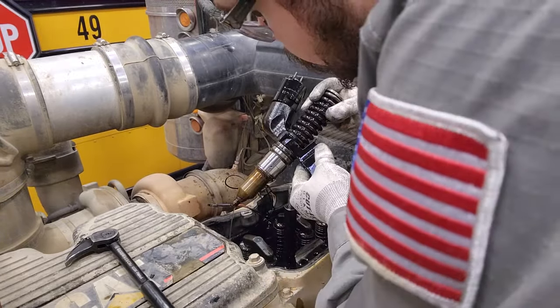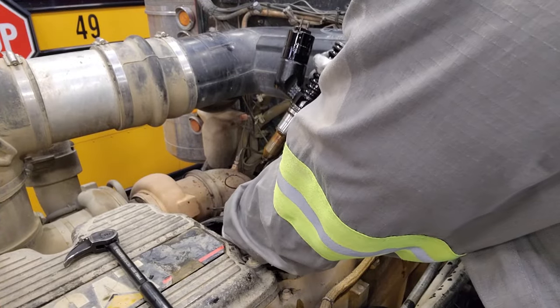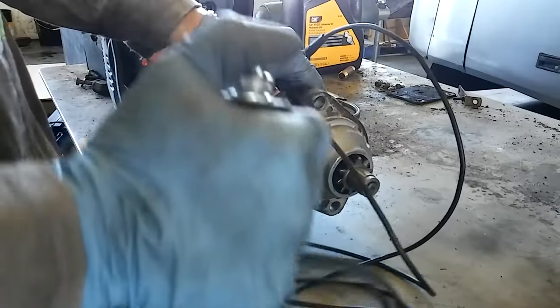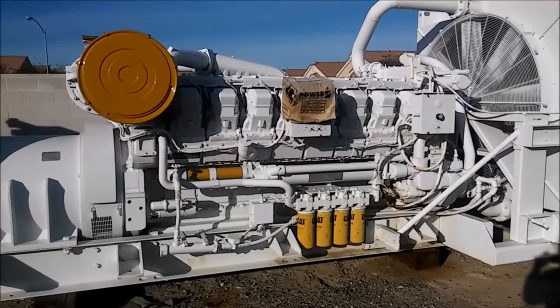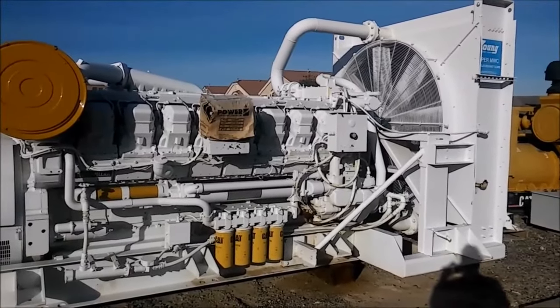I'm a diesel mechanic. I've worked at Cat dealerships for 17 years, and currently work at Western States Caterpillar in Idaho, working on diesel truck engines. All modern trucks use electricity for their engines, lights, and control systems. Before that, I was a power generation technician, working on large standby and prime generators for casinos, hospitals, and rock crushing plants. So I know how electricity is made and I'm very good at troubleshooting it.